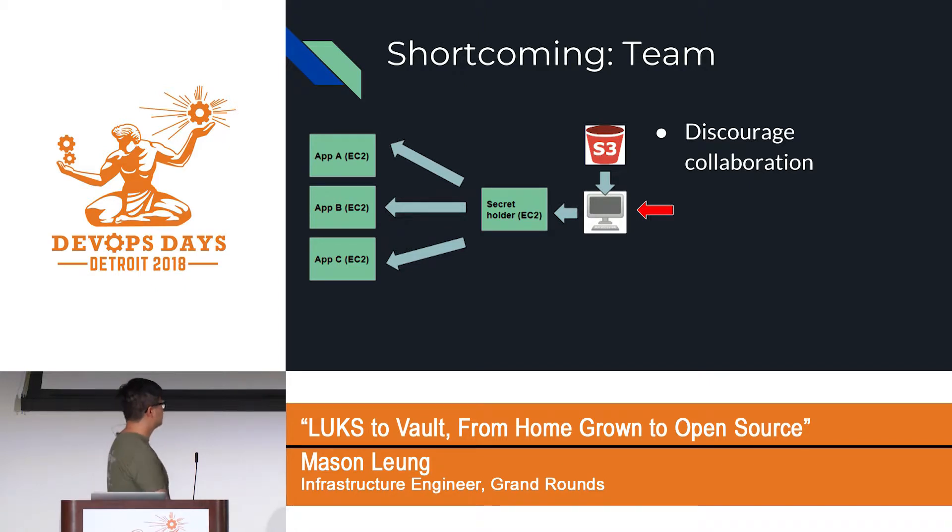As our team grew, in the past, the chance of two people simultaneously modifying secrets was small. But as our team got bigger and we started having remote people, we ran into cases where two engineers were both updating secrets and pushed back to S3 at the same time, overwriting each other's work. This really discouraged collaboration between teams.